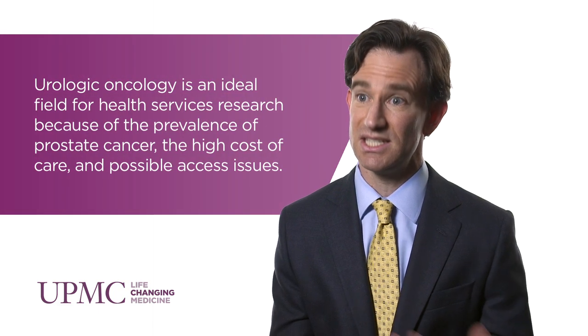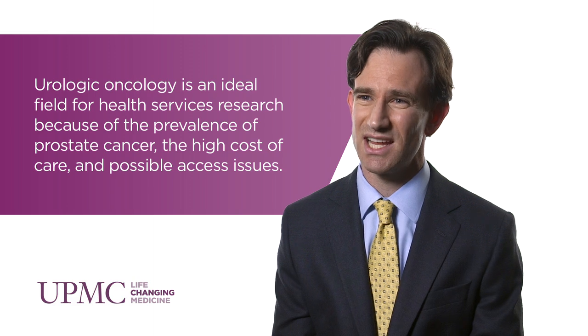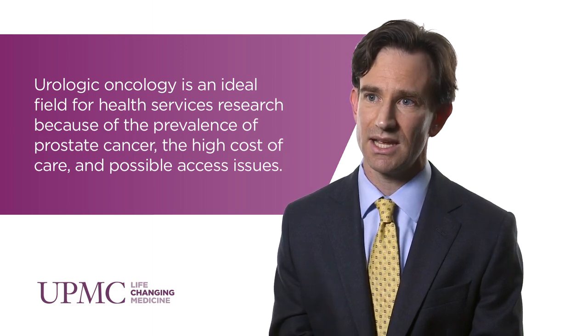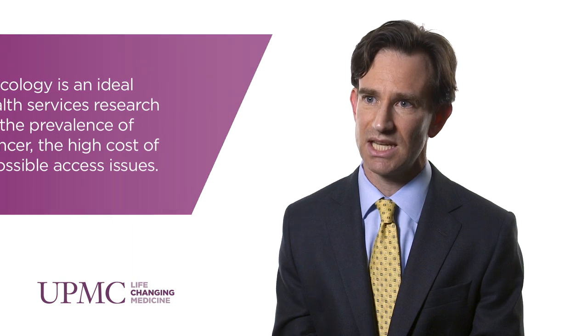It includes diseases such as prostate cancer, which is very prevalent — the most common cancer among men other than skin cancer — as well as kidney cancer and bladder cancer. Health services research can be used to look at the comparative effectiveness and cost effectiveness of different treatments, trends in care, and to change health policy in relation to different treatments provided.